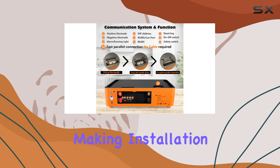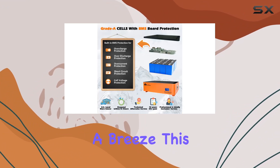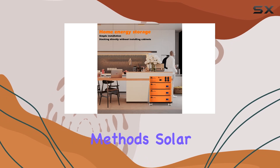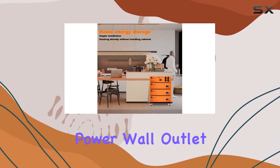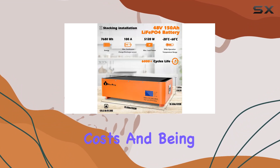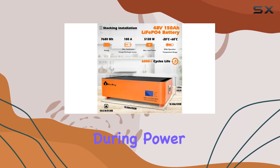Plus, it's stackable, making installation a breeze. This battery's versatility shines through — it supports multiple recharging methods: solar power, wall outlet, and generator, maximizing solar energy utilization and reducing electricity costs.